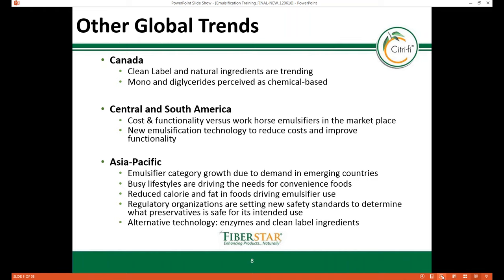In Canada, formulators are turning from mono- and diglycerides toward soy and other alternatives. In Central and South America, cost is the biggest driver when deciding which emulsifiers to use, and new emulsification technology to reduce costs and improve functionality is driving the category. In Asia and the Pacific, the emulsifier category is growing due to food demand in emerging countries, and busy lifestyles are driving the need for convenience foods where emulsifiers are used.